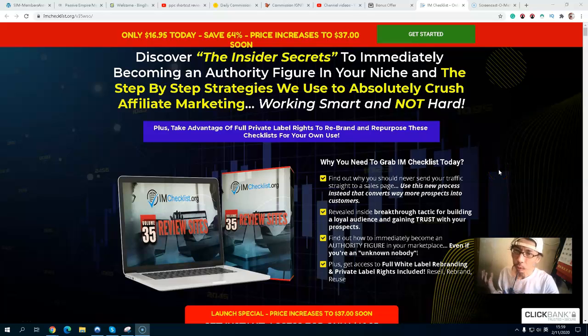Hi, it's Nippers. Welcome to my IM Checklist Volume 55 Review Site review. In this video, I'm going to show you exactly what this product is, and I also have some exclusive content related to this IM Checklist Volume 55 Review Site. This will also help you to get more affiliate commissions.